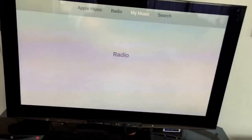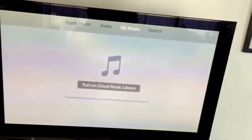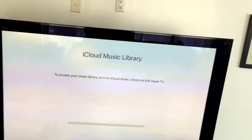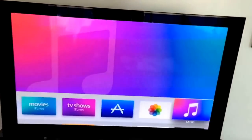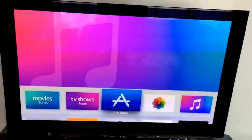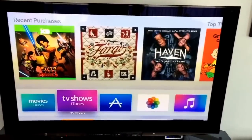You can get your music, although apparently I have to turn on my iCloud Music Library. I'll go ahead and turn on iCloud Music Library on this Apple TV — I'll let that do that. And there you go, that is a look at the new interface for Apple TV. Hope you enjoy.